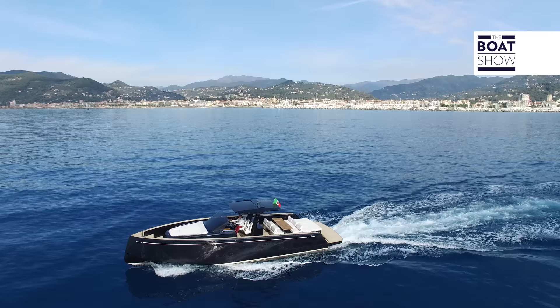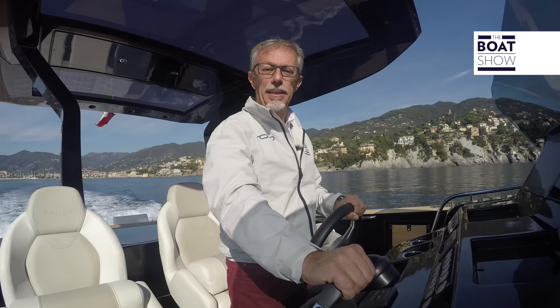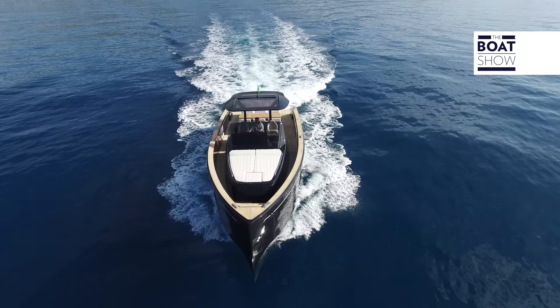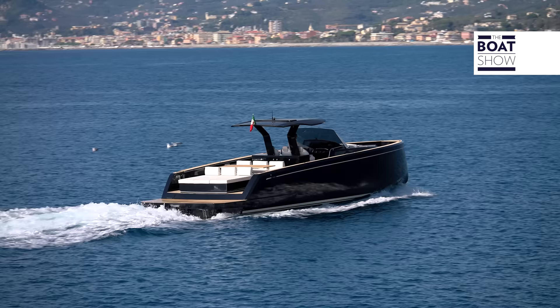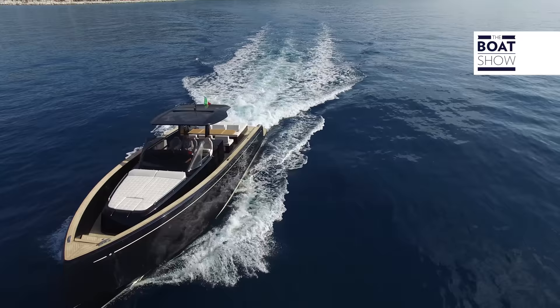The Pardo 43 is 13.45 meters long, though if you prefer the longer submersible swim platform, it reaches 14 meters. It is 4.2 meters wide and weighs just 10 tons, because it is built using vacuum-infused resin. The hull is fully laminated, while the sides are built in sandwich — two layers of fiberglass with one of PVC in the middle — so it is lighter and equally solid.